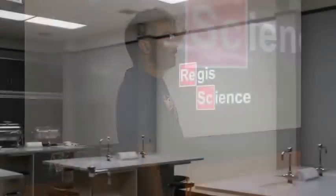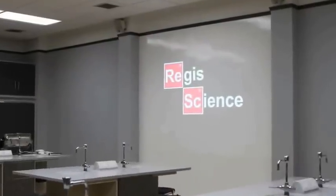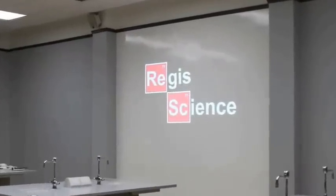We love our idea paint walls. We're going to be able to write on them with dry erase, and project and write and erase whatever we want in this room and the other room.